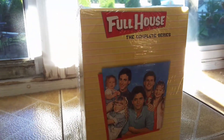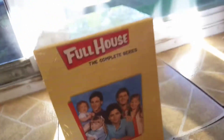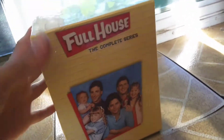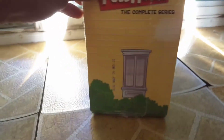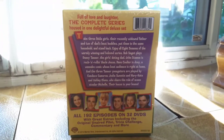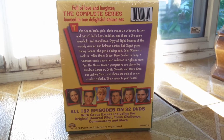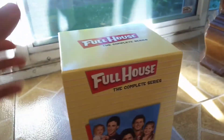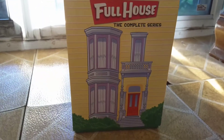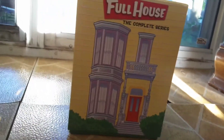And then this one is Full House: The Complete Series. Now you're thinking, why even bother showing this? I just thought it'd be kind of cool since this is set in San Francisco. Full House: The Complete Series — it's got like a little side, like a window, almost like the side of the house. 'Full of Love and Laughter, The Complete Series' — it's the one delightful deluxe set. I'll show you what it looks like. They said it's like the front and the back of the house.